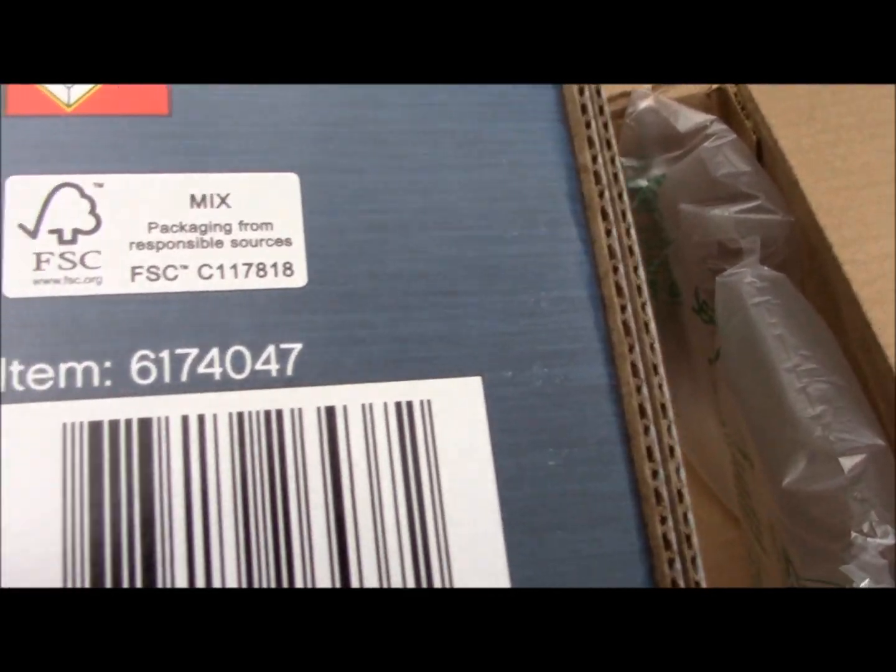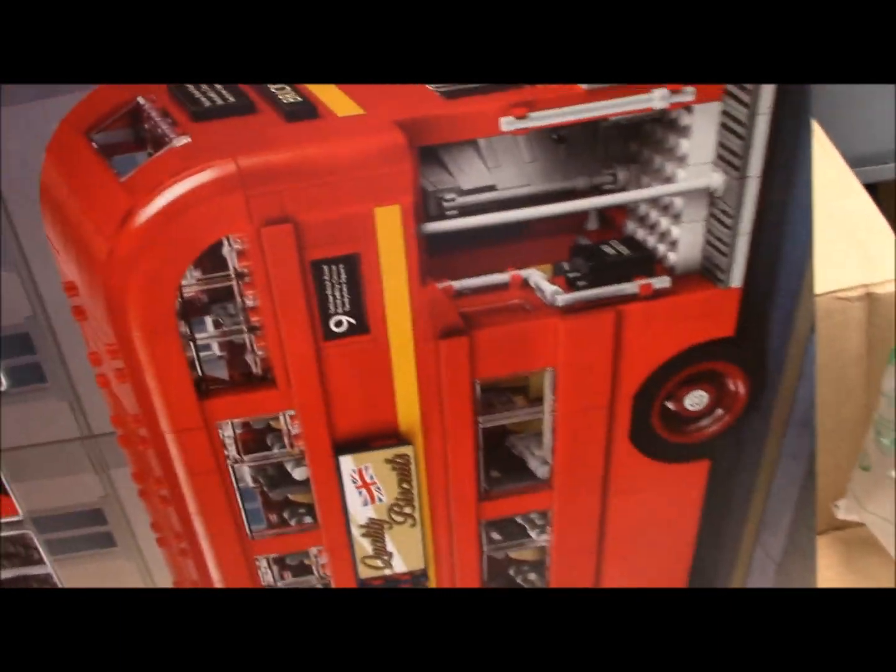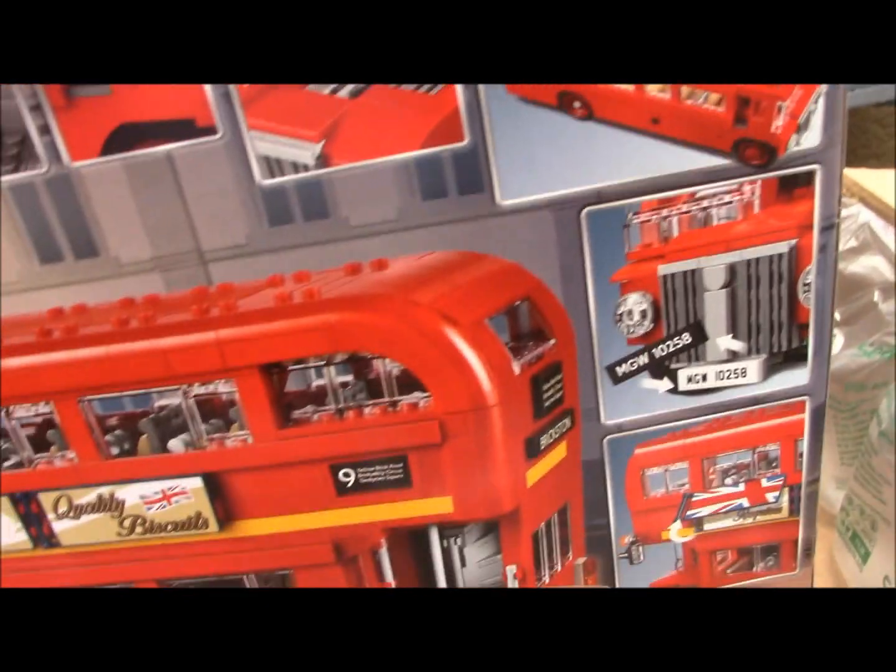UPC and item number — all these products give item numbers. The European Union gives one number, and North America gives another number.